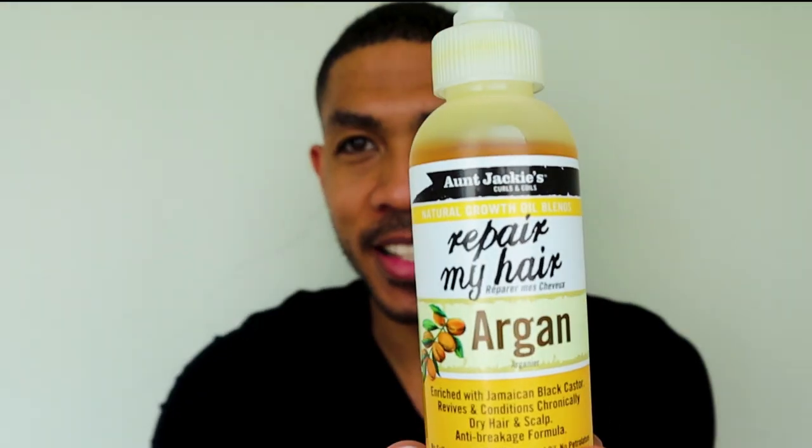I went to the store the other day browsing the hair product aisle and found this one — it's also an argan oil, but it has black castor oil in it. I really like this product. I've been using it for maybe four days now. I haven't used the pomade — I actually have this in right now.